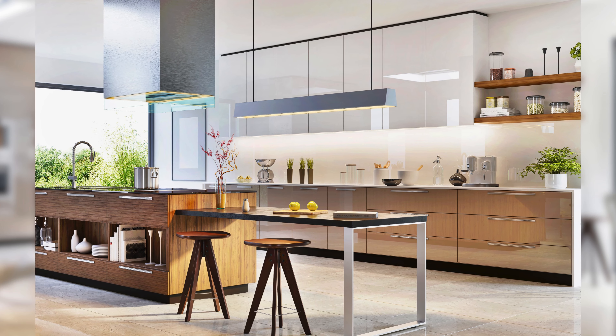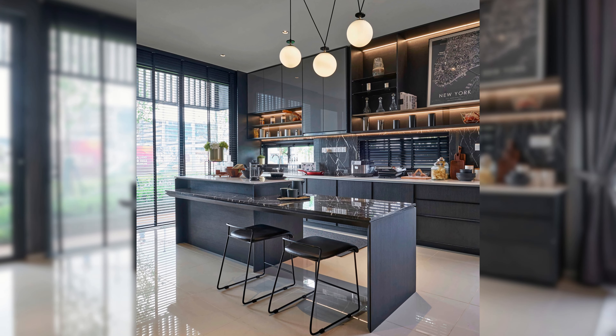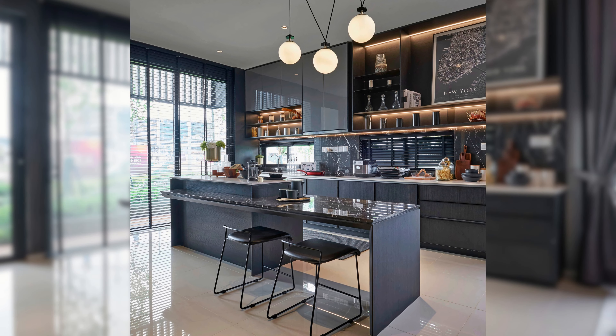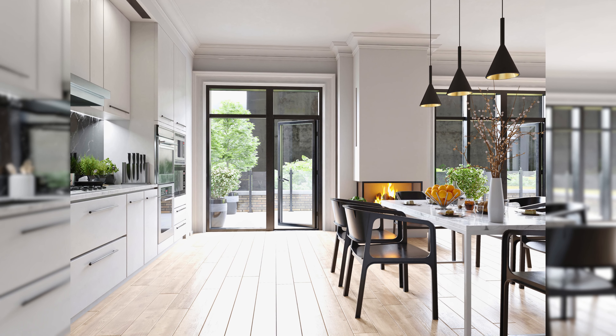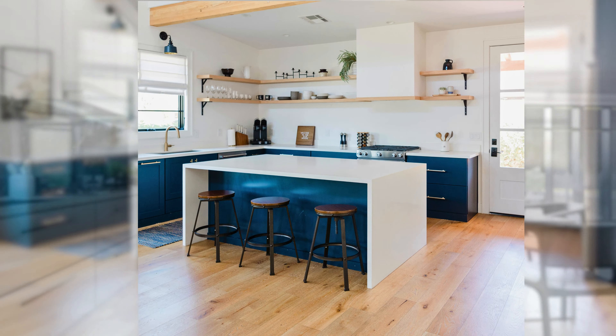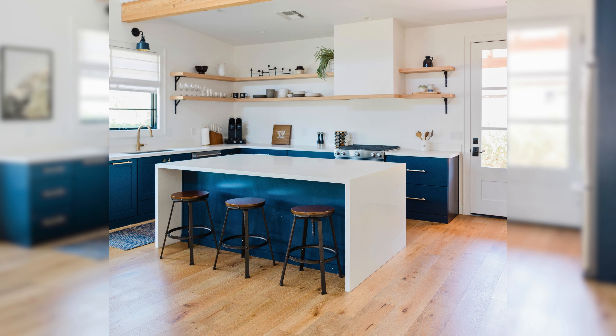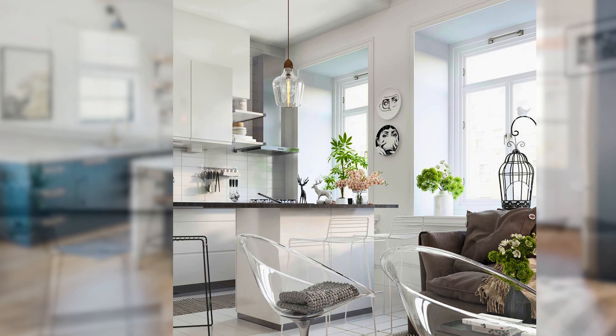These kitchens stand out with their simple lines, clean looks, and clever storage ideas, seamlessly combining usefulness with elegance. The focus on being practical meets a modern charm.